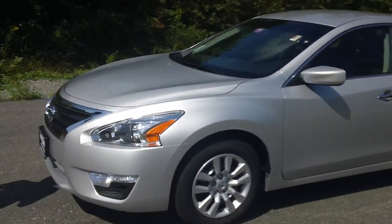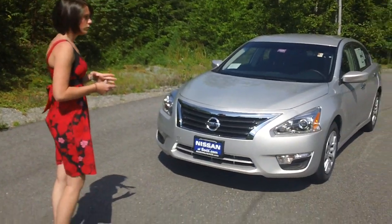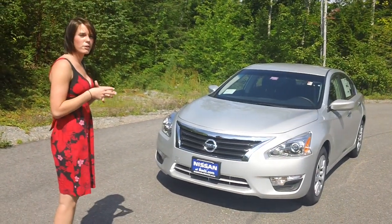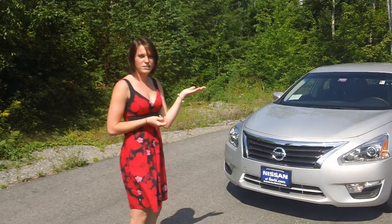If you come around to the front, you'll notice that Nissan has designed this vehicle to give you a sportier and more edgy look. It's also aerodynamic, which helps better the fuel economy. Come into Nissan of Saco today and check it out. Thank you very much.